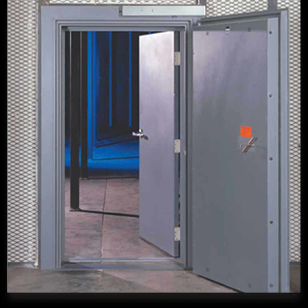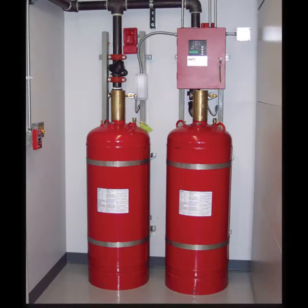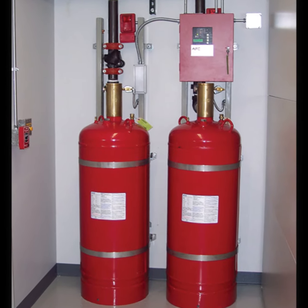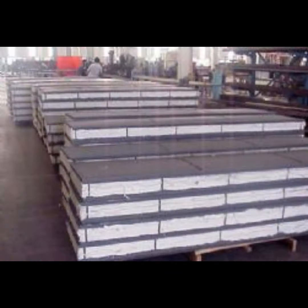FireLock modular fireproof vaults are certified by an independent, world-class laboratory and exceed all recommended standards for fire protection. They include fire suppression and climate control features that maintain optimum internal conditions for their ratings during a fire event. They are also modular, meaning they can be custom-fitted to your unique location and easily moved and reassembled.